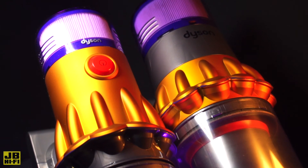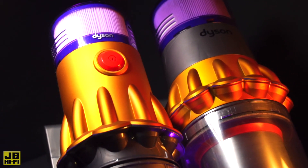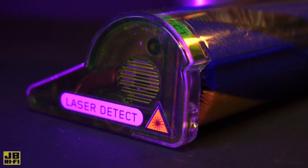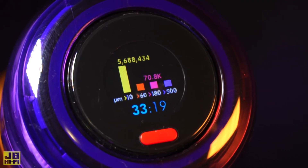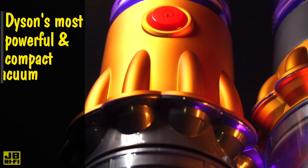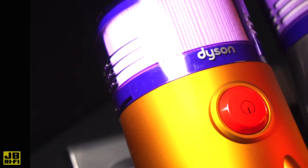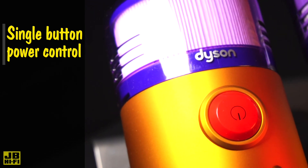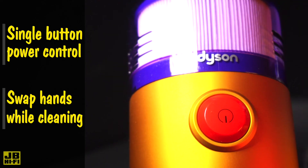The Dyson V12 Detect Slim Total Clean is the more compact version of the Dyson V15 Detect Total Clean. Equipped with a laser on the cleaner head, particle measuring technology, an LCD screen, and hair screw tool, the Dyson V12 Detect Slim Total Clean is Dyson's most powerful and compact vacuum, weighing in at just 2.2 kilos. Plus, it features a single button power control, meaning there's no need to hold the trigger as you clean, allowing you to swap hands while navigating obstacles around the house.